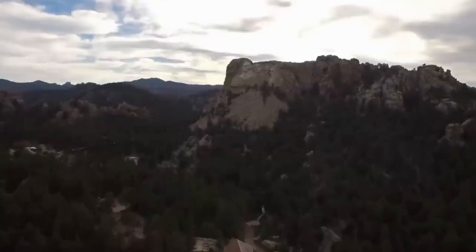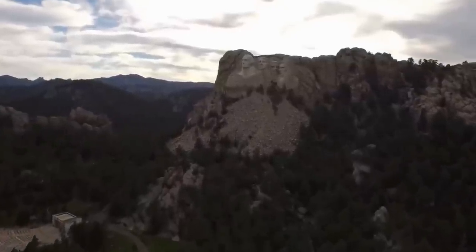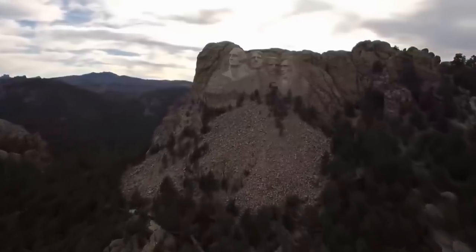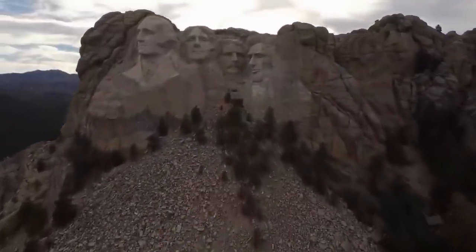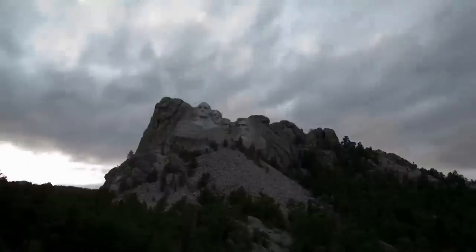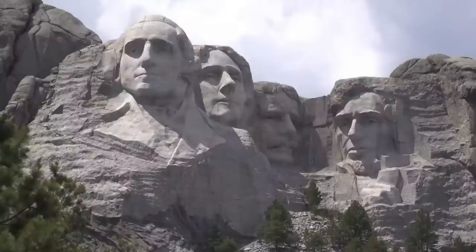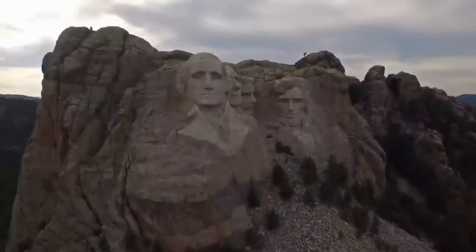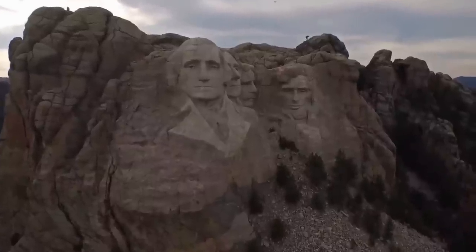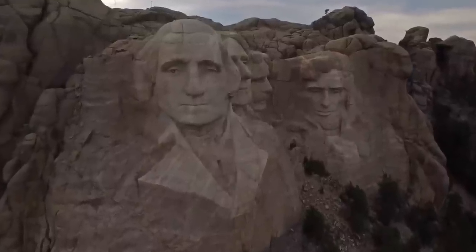Flying over the beautiful terrain of South Dakota, eventually you'll come across an incredible granite mountain. A mountain that we're told the Native Americans originally called the Six Grandfathers now sits upon it one of the greatest, most recognized monuments of the United States. Today we're going to explore Mount Rushmore, this very impressive monument. The Native Americans originally called it the Six Grandfathers, representing the four cardinal directions and above in the sky and below in the ground.